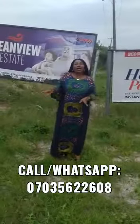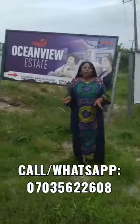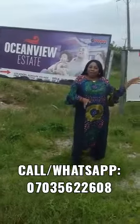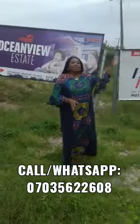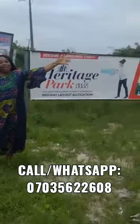Hello everybody. I'm here again at our Ocean View Estate of Okefolu area at Adago in Ibejuleki. It is a waterfront project and it is right down to my left.